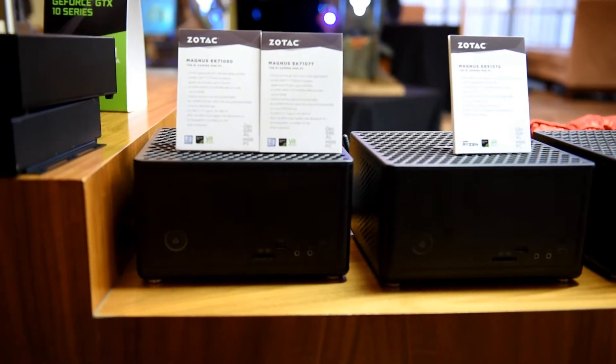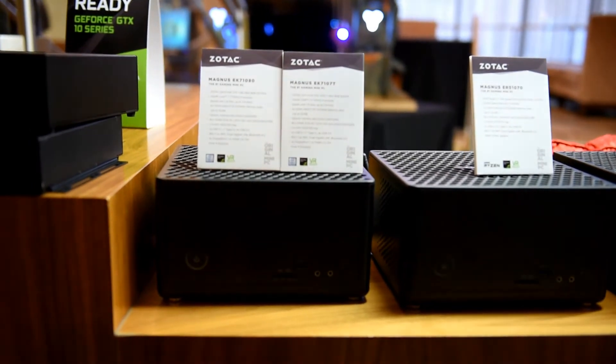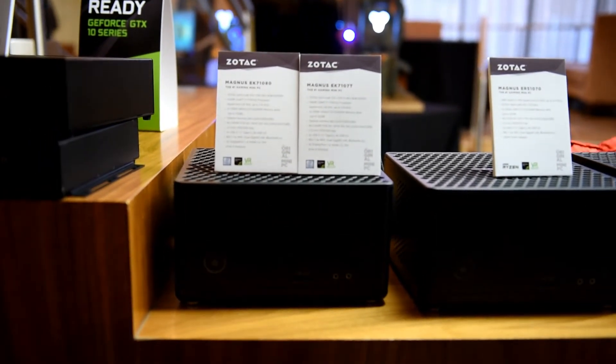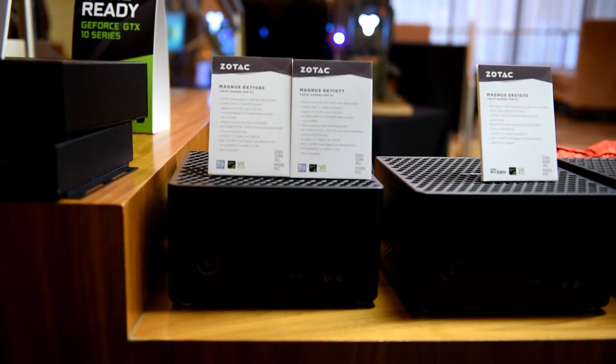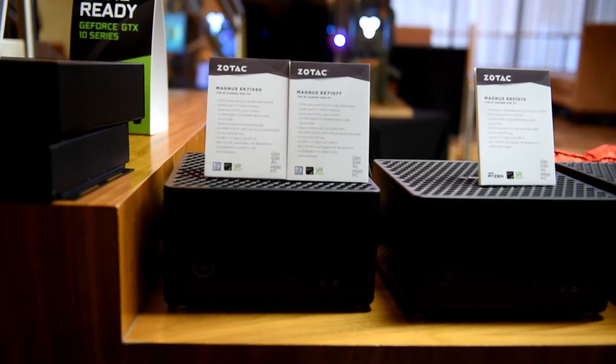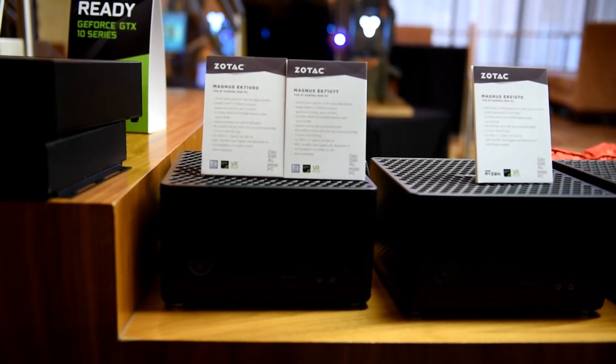Continuing on at the Zotac booth, there are some fantastic mini systems on display. This is their new Magnus EK7 1080 with a GTX 1080 mini desktop video card and a Core i7 7700HQ processor.